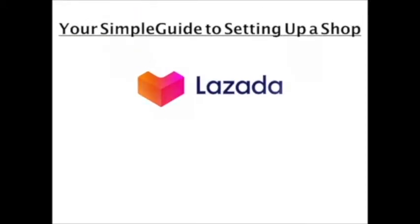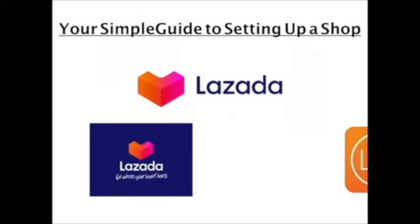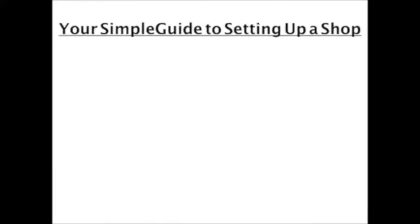Hi everyone, this is Tammy from Unipero Consulting Limited. I'm here today to show you how to set up a shop in Lazada.